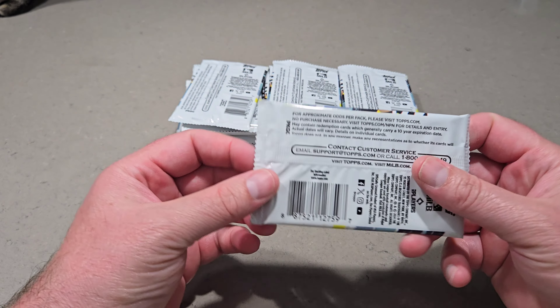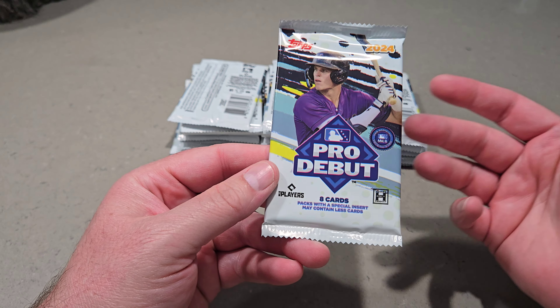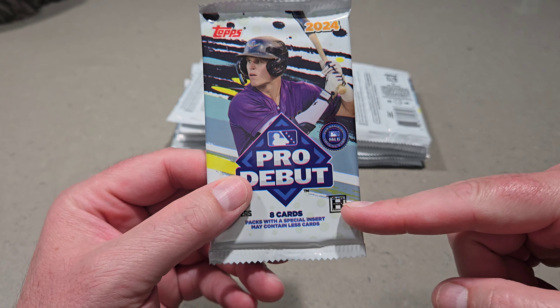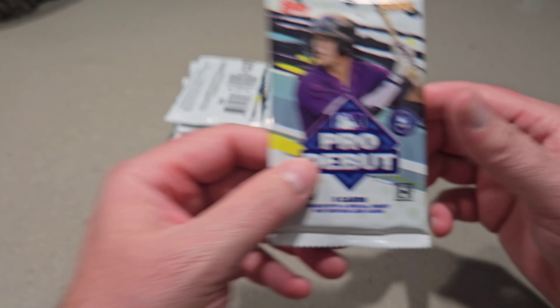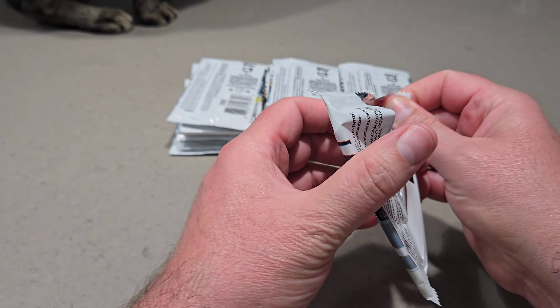Hey guys, it's Brad here at Doogie's Dugout, and today I've got the newly released 2024 Topps Pro Debut Hobby Box. Picked this up at the LCS here in my local town — AA Cards and Collectibles here in Kokomo, Indiana. $80 out the door.